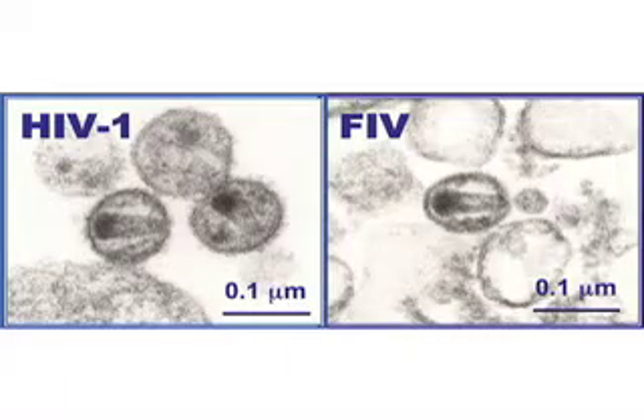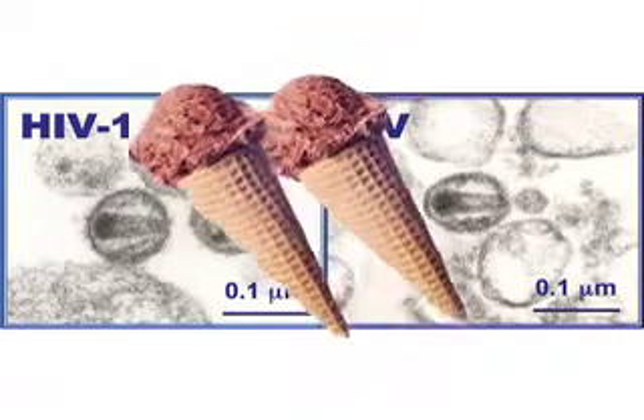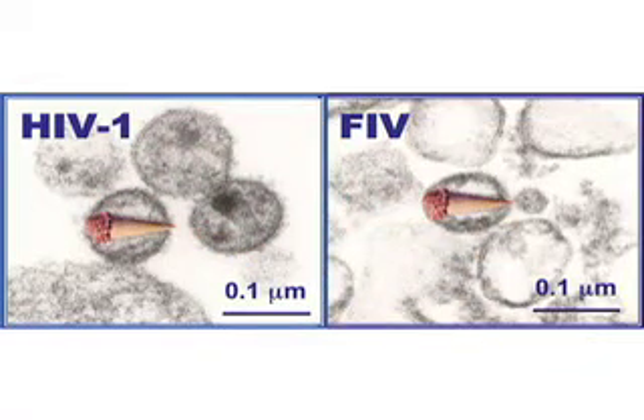We knew that virus was like HIV because of the shape of the virus. The virus had an envelope with an ice cream cone looking internal structure. Both HIV and FIV have this ice cream cone looking internal structure.